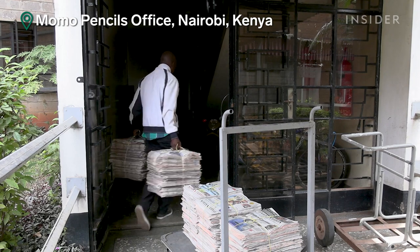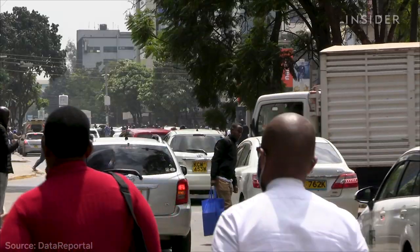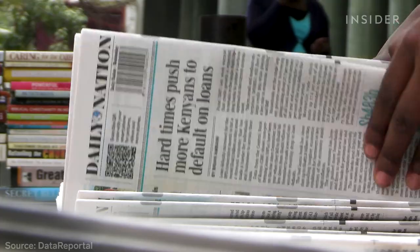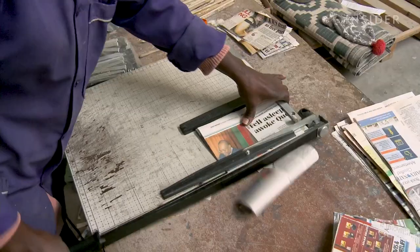Momo Pencils gets most of its newspapers from households near its facility here in Nairobi. Only about 42% of Kenyans have internet access, so many read the paper instead — which means the raw material is available everywhere. They start with a single sheet of newsprint and cut it down to size.